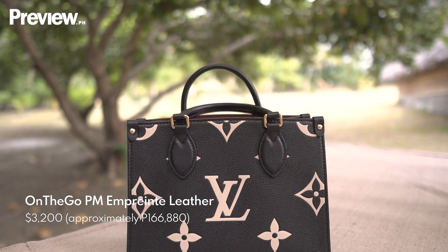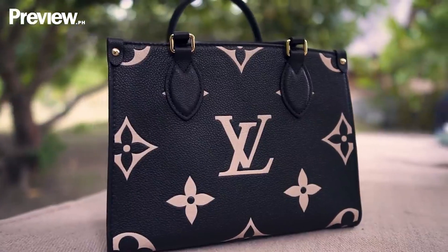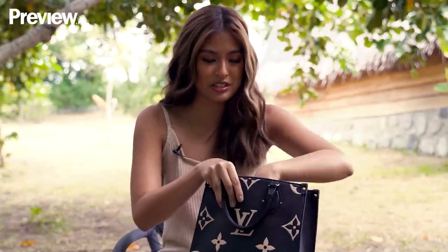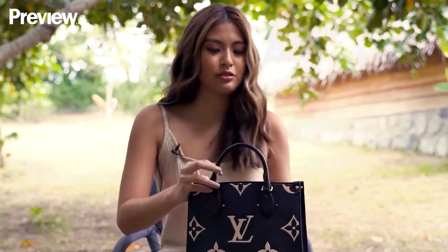This LV On The Go TM bag, so cute. It's so small. I love small bags. And even though it's small, ang dami mong malalaki sa loob. You can use this for daytime, you can use it for nighttime. Daytime kasi may strap siya, and also for nighttime, you can use it as a cute purse.